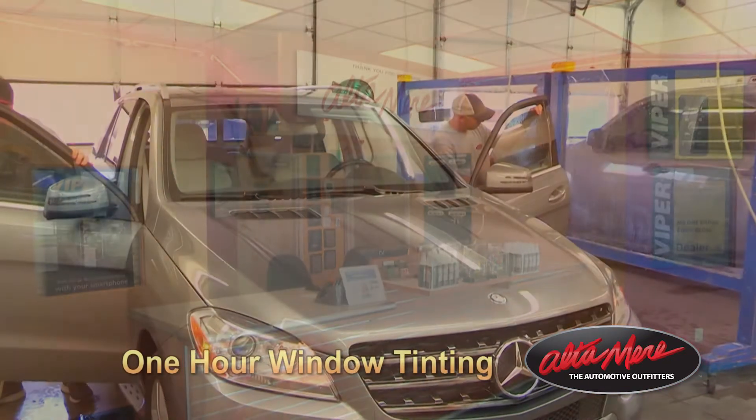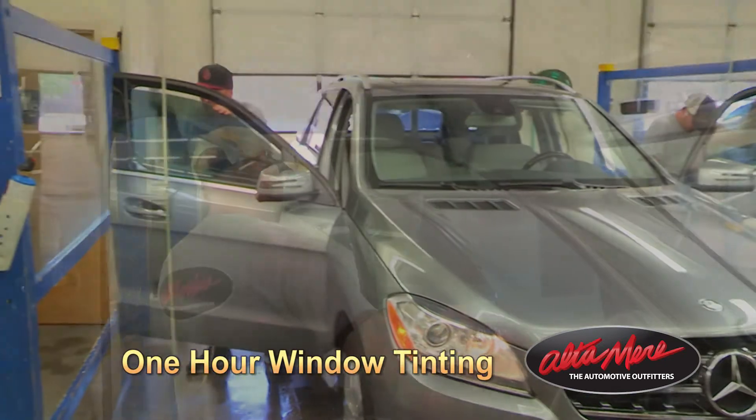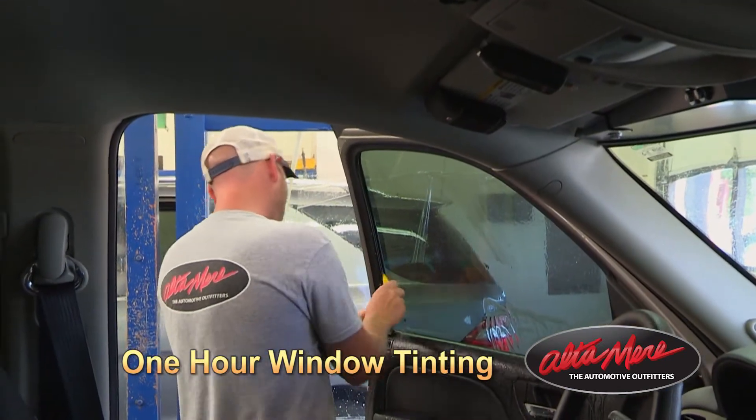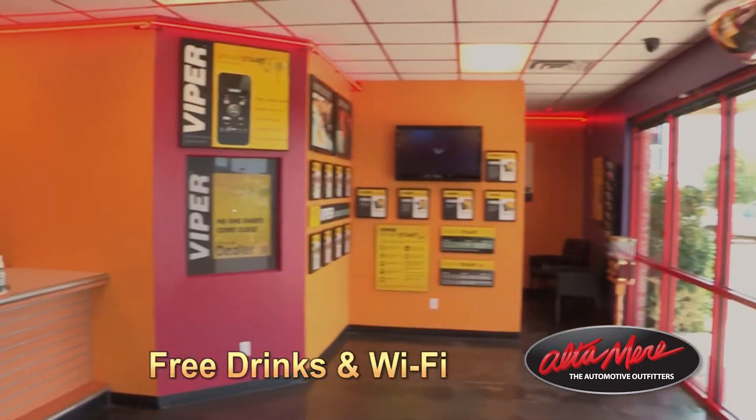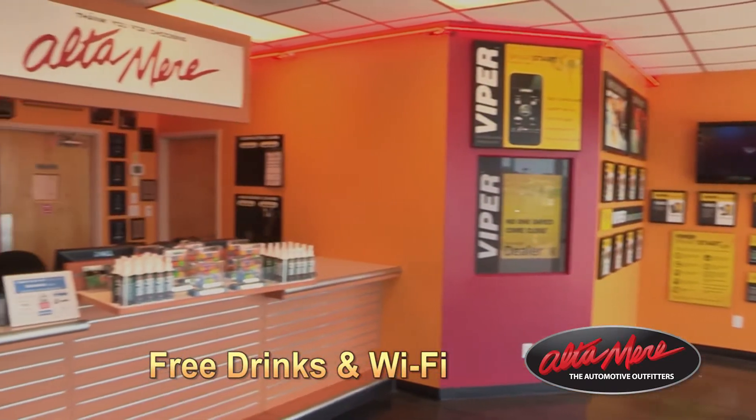If you're looking for window tinting, remember we offer one-hour window tinting service — that's right, we'll have you in and out in an hour. Nobody else in this city can do it that quick. While you're sitting here waiting, we've got free Wi-Fi for you to use, and we also have free Cokes and free coffee.